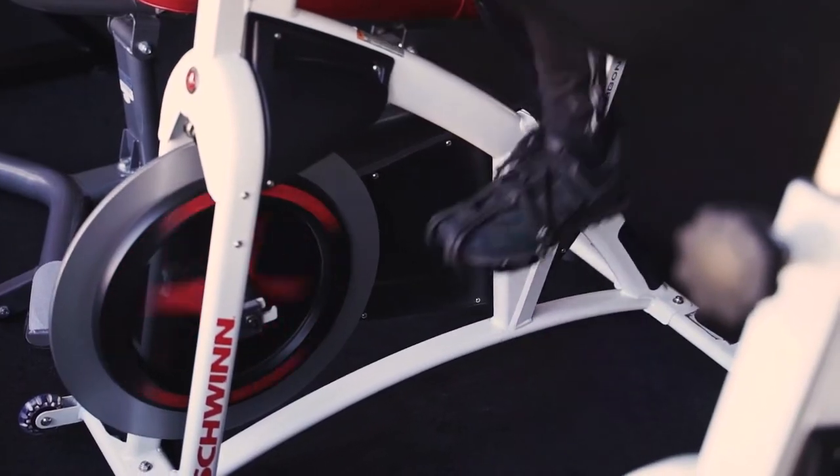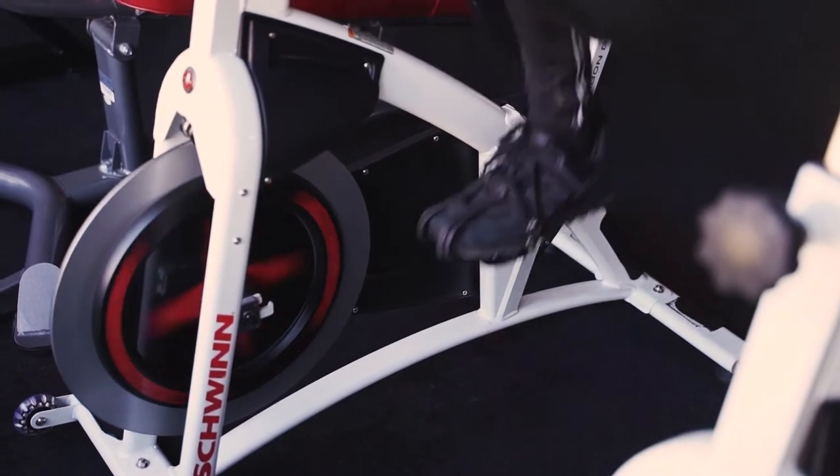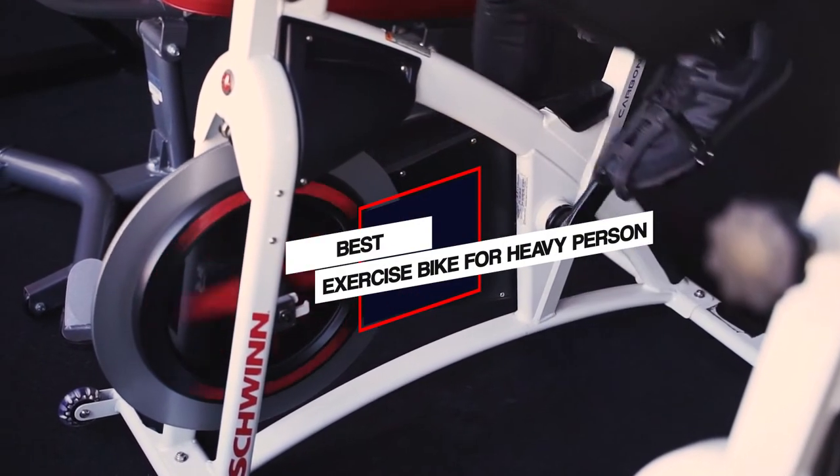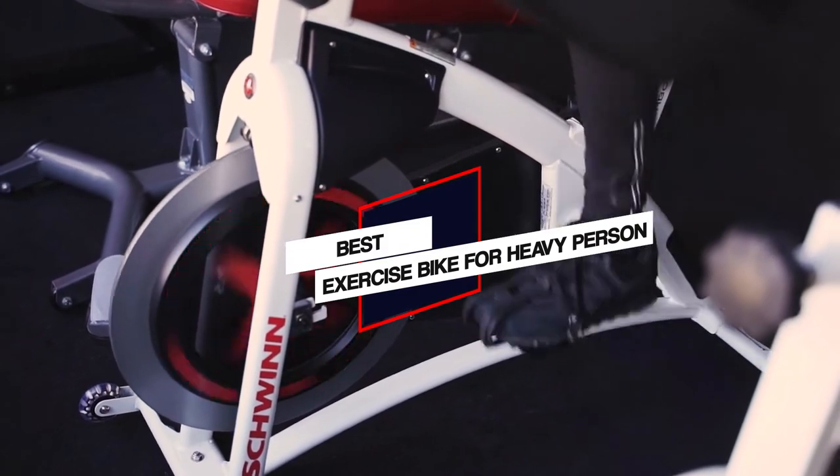Staying obese is never an option for those who wish to lose some weight. Therefore, we have reviewed some recumbent and upright exercise bikes strong enough to support your weight and comfortable enough to make riding a smooth experience for you.